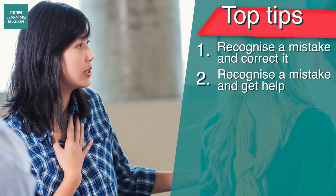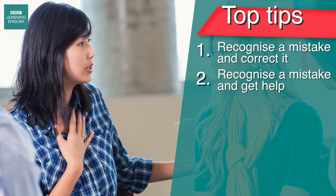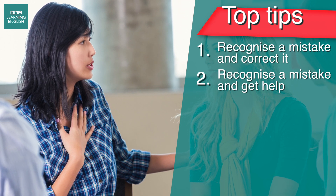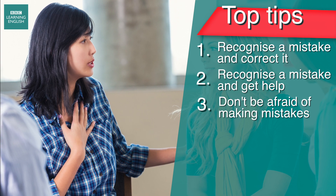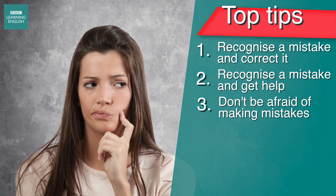Other types of mistake are those that you make when you're trying out the new language you've learned. It's normal to get a few things wrong. In fact, the only way you can improve your language level overall is to make these mistakes again and again. Just get help if you need it.